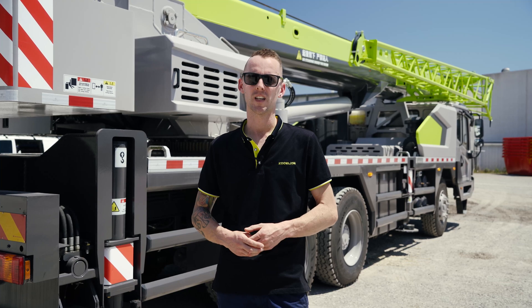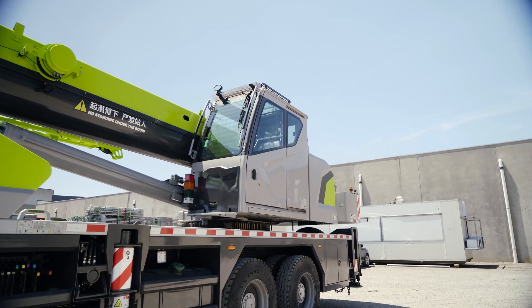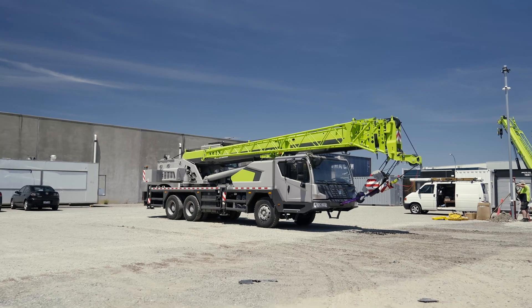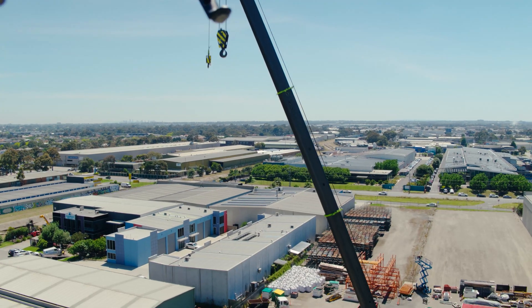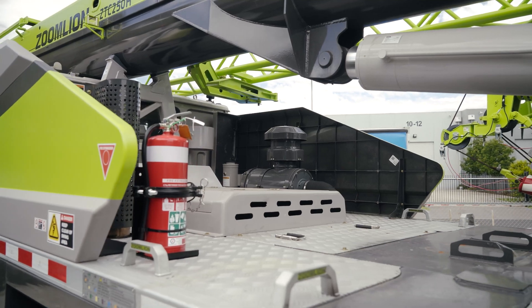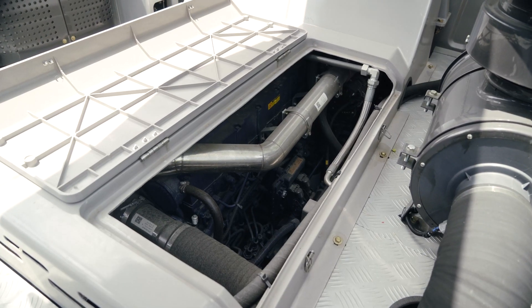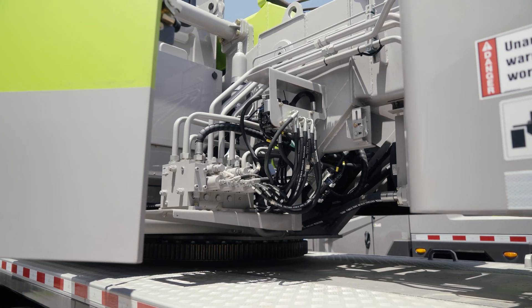The ZTC 250H — the similarities are pretty close between the crawler cranes and the truck cranes; they share the same engines and most of the filters are the same. Behind me there we have a Weichai WP6 — it's a 6 litre diesel Euro 3 engine, a really sturdy engine. We've got plenty of these engines going around that have thousands and thousands of hours on them.